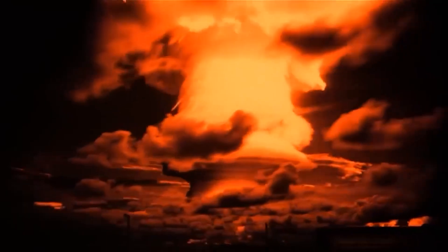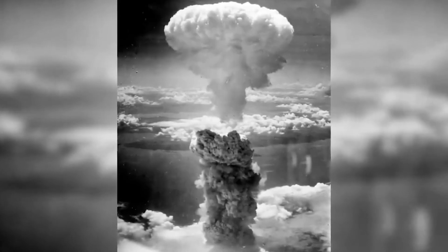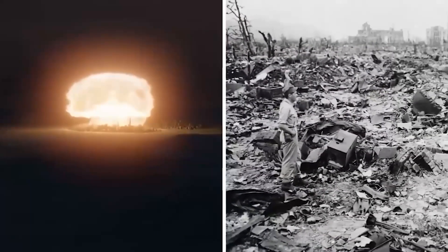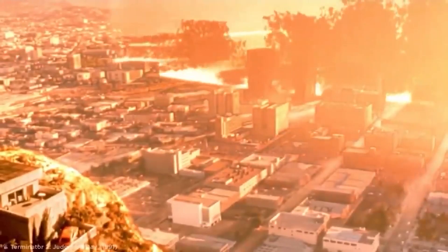Exposure to Radiation. After the initial explosion, the release of radioactive material is a serious threat to life. Nuclear fission produces various radioactive isotopes such as cesium, strontium, and iodine that pollute the environment. A second after the explosion, these radioactive particles are carried by the mushroom cloud and can fall back to the ground and spread over a wide area. Immediate exposure to such radiation can cause acute radiation sickness, which in severe cases leads to nausea, vomiting, and even death.